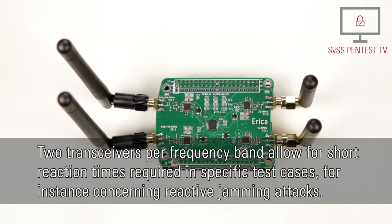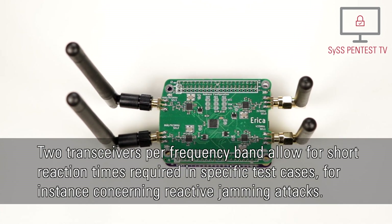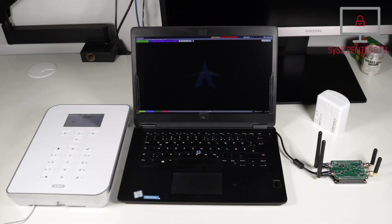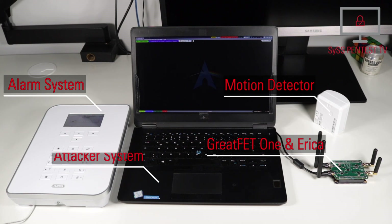Two transceivers per frequency band allow for short reaction times required in specific test cases, for instance concerning reactive jamming attacks. Here you can see the used test setup with an Abu-Segwest wireless alarm system, a wireless motion detector, and the Great Fat One with the Erika neighbor connected to the attacker system.